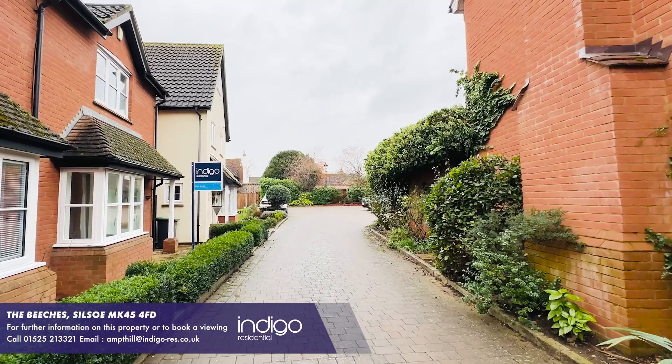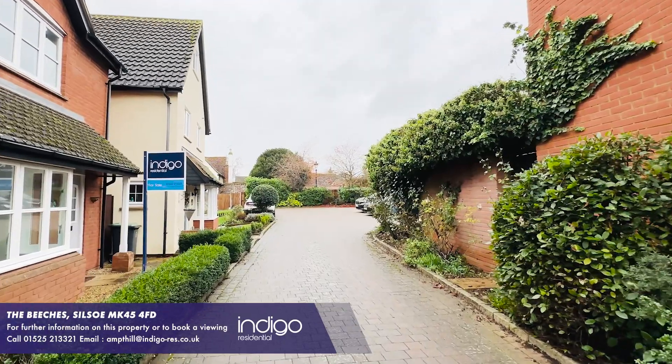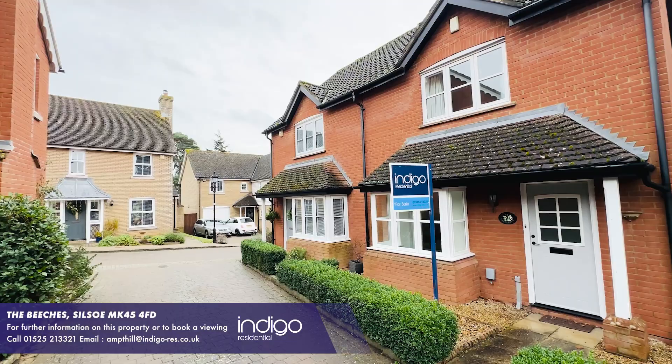The property is positioned on a quiet road in the sought-after village of Silso and is ideally located in close proximity to a variety of public houses, shops, bus routes and the stunning rest park.